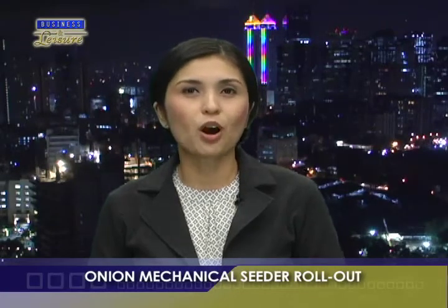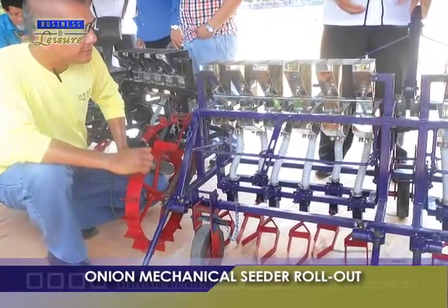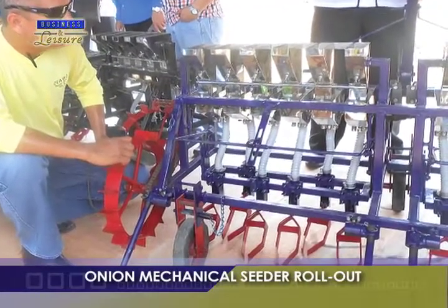Direct seeding uses 2-row mechanical seeders, so the new 10-row onion mechanical seeder is a vast improvement from the old method. From a yield of 10 metric tons per hectare, farmers can now look forward to about 16 metric tons of harvest per hectare.